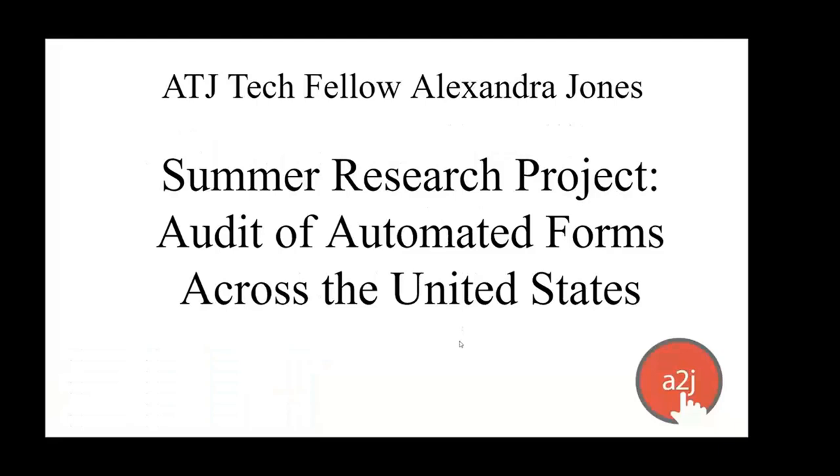Today, we are going to talk about our summer research project. We had an ATJ Tech Fellow and Access to Justice Tech Fellow, Alexandra Jones, from Duquesne. She's a 3L now. She spent the summer auditing our automated forms across the United States and doing a deep dive into where forms have been automated, what are the most popular automated forms, seeing what it would be like as a self-represented litigant, looking at legal aid websites and court websites, and We'll Help Interactive to try and find these top automated forms.